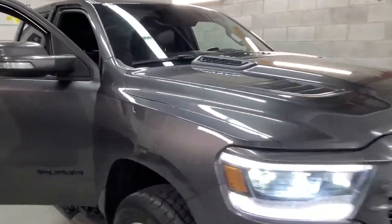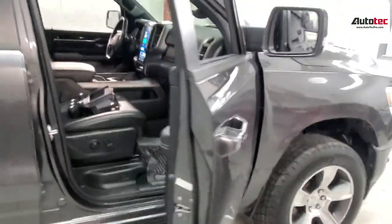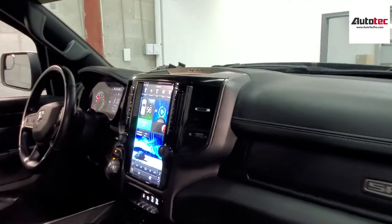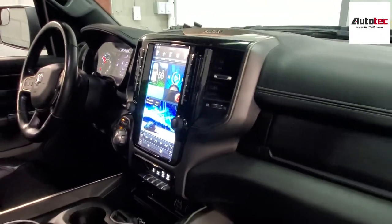Hi everybody, this is AutoTab Pro. Today we are in a 2021 Dodge Ram. We just replaced the original radio with our newest version of the Tesla-style system. It's very nice. It's fully compatible with all the original features. Let's check it out.